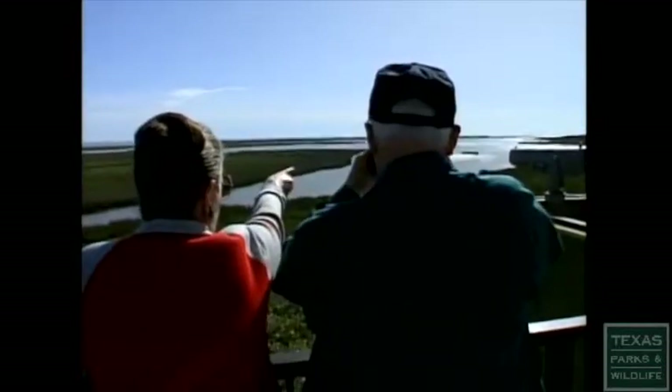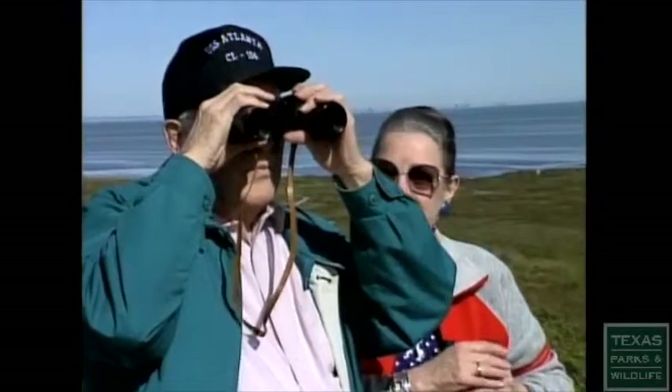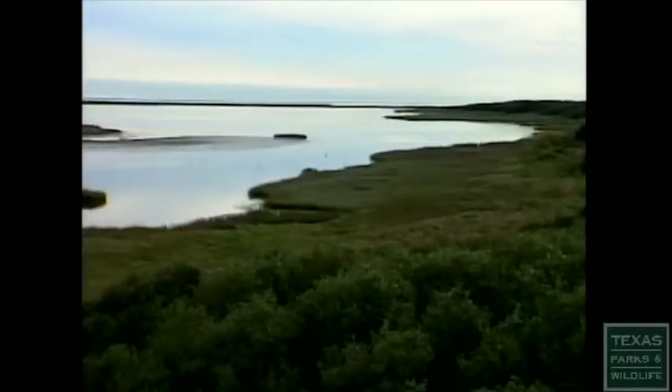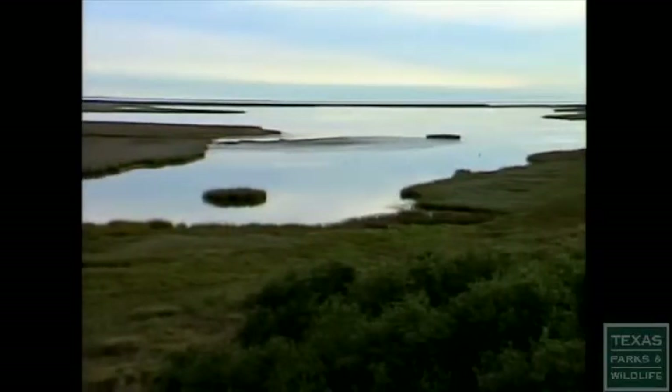It's a beautiful place. Visitors come all the way from New York every year just to see the whooping cranes. Even though they're so far away, it's still worth it. Aransas is marvelous — this is real nature.